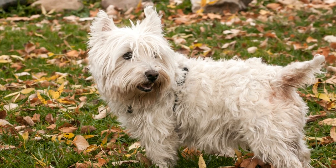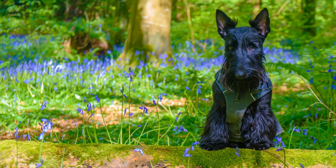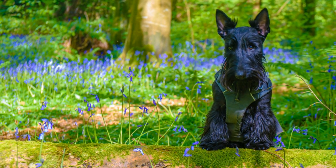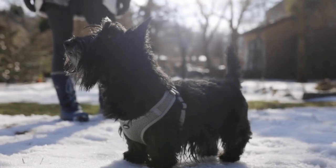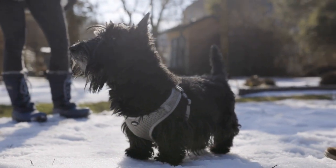Moreover, crates offer a sense of familiarity and comfort for your pet. By making the crate a part of their everyday routine before the trip, they will associate it with a positive experience. This association provides them with a sense of security, reducing anxiety and stress during travel.